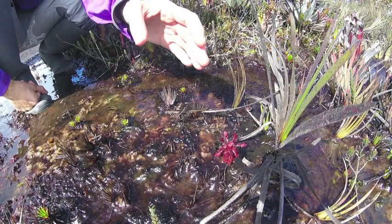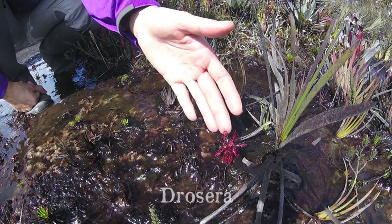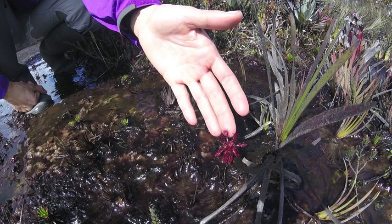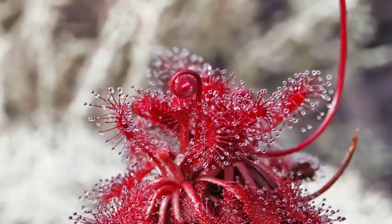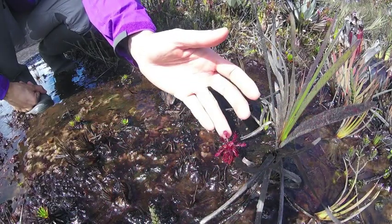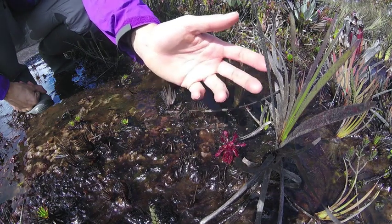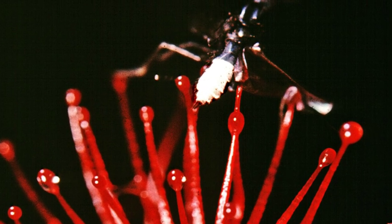Another interesting plant that we can find here that has turned carnivorous is the Drosera. This plant has sticky, gluey drops at the end of these little hairs, so when an insect comes by, attracted by its colors, it will trigger a deadly trap. These little hairs will start folding themselves, trapping and starting to digest the insect.